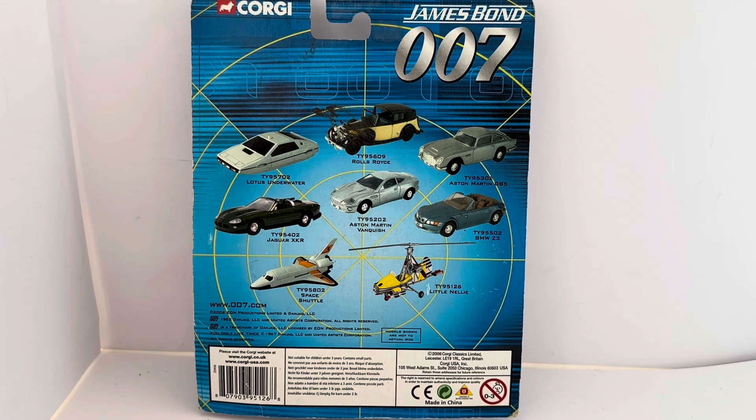Then there's the TY95302, the Aston Martin DB5 from Goldfinger; the TY95402, the Jaguar XKR from Die Another Day; the TY95202, the Aston Martin Vanquish listed as being from Casino Royale; the TY95502, BMW Z3; the TY95802, Space Shuttle which is obviously from Moonraker; and TY95126, Little Nelly, which the presenter thinks was from You Only Live Twice.